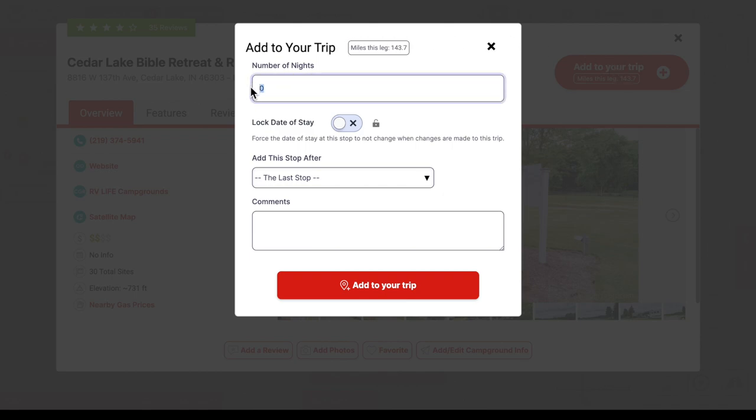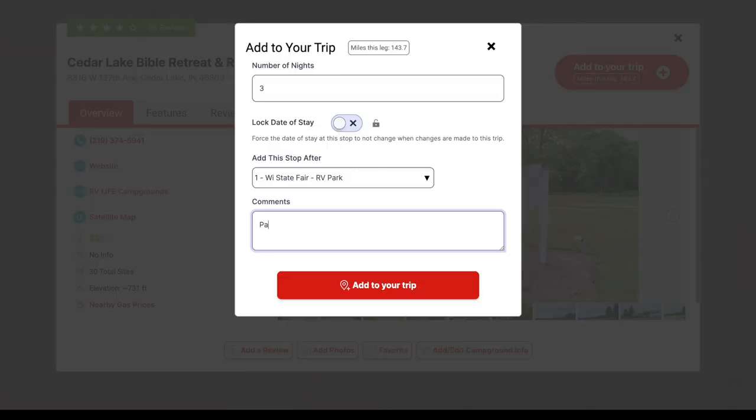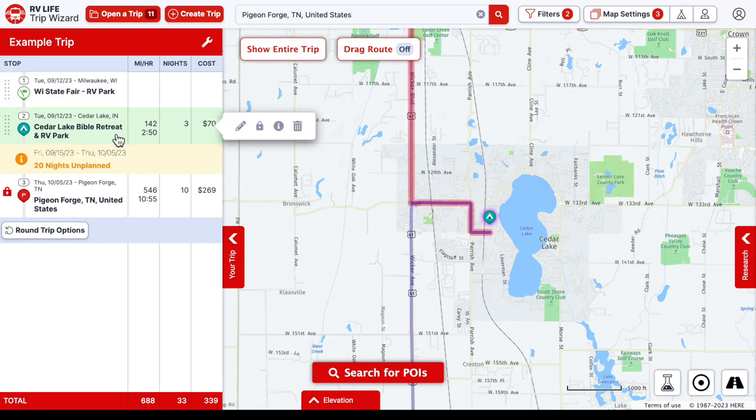We know this park will serve our purpose for visiting our friends for a few days. We're going to add it to our trip, staying three nights. Make sure to save the stop after the right stop — not after Pigeon Forge. You can also leave comments to keep track of things to do in the area. We add it to our trip and can see we have 142 miles and about two hours 50 minutes of drive time, staying three nights. The cost shown is estimated from our fuel price and 6.5 MPG.